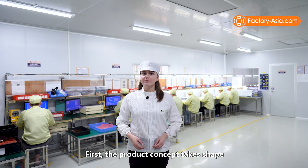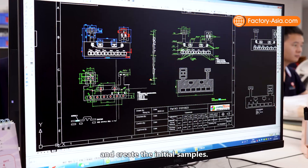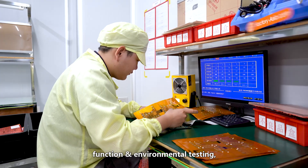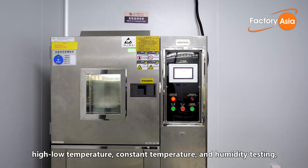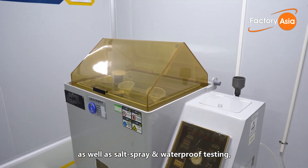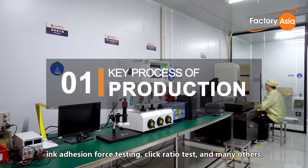First, the product concept takes shape in the R&D department, where Luffy's engineers design and create initial samples. Before mass production, their pre-production samples undergo various function and environmental testing, such as button actuation life testing, high and low temperature, constant temperature and humidity testing, salt spray and waterproof testing, ink adhesion force testing, click ratio test, and many others.